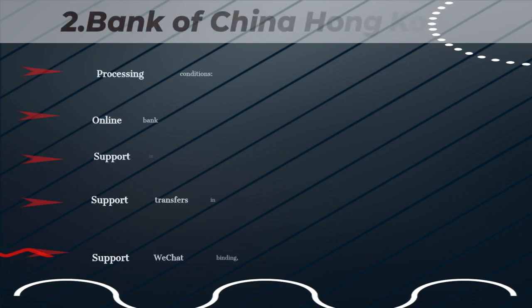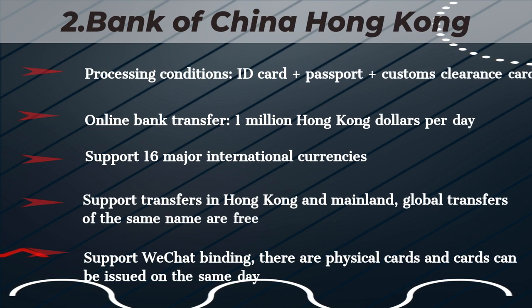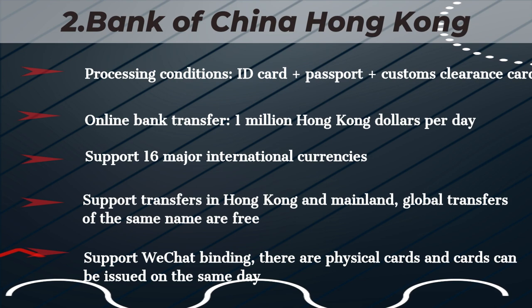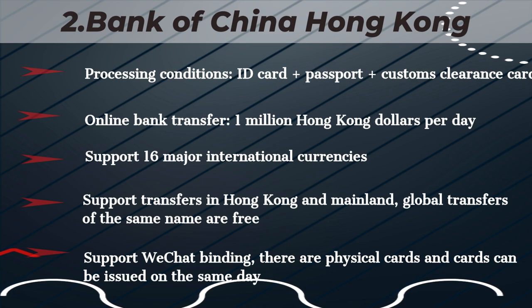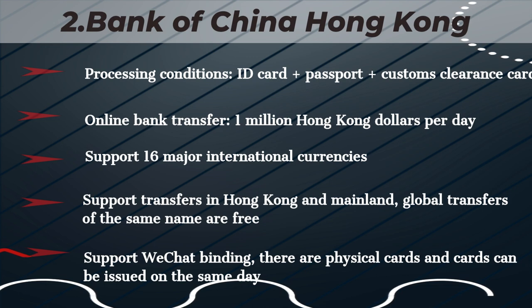Bank of China Hong Kong. Processing conditions: ID Card, Passport, Customs Clearance Card. Online bank transfer: 1 million Hong Kong dollars per day. Supports 16 major international currencies. Supports transfers in Hong Kong and Mainland; global transfers of the same name are free. Supports WeChat binding; physical cards available and can be issued on the same day.